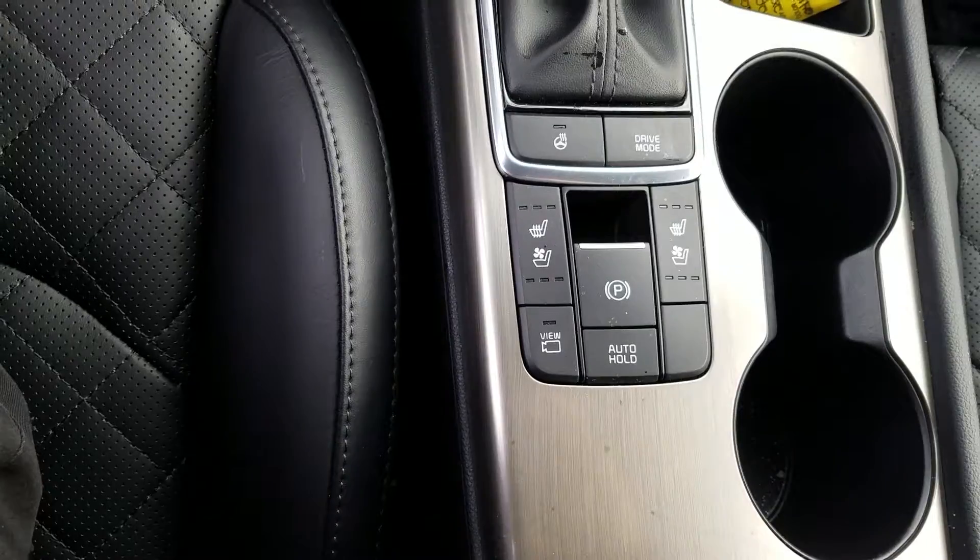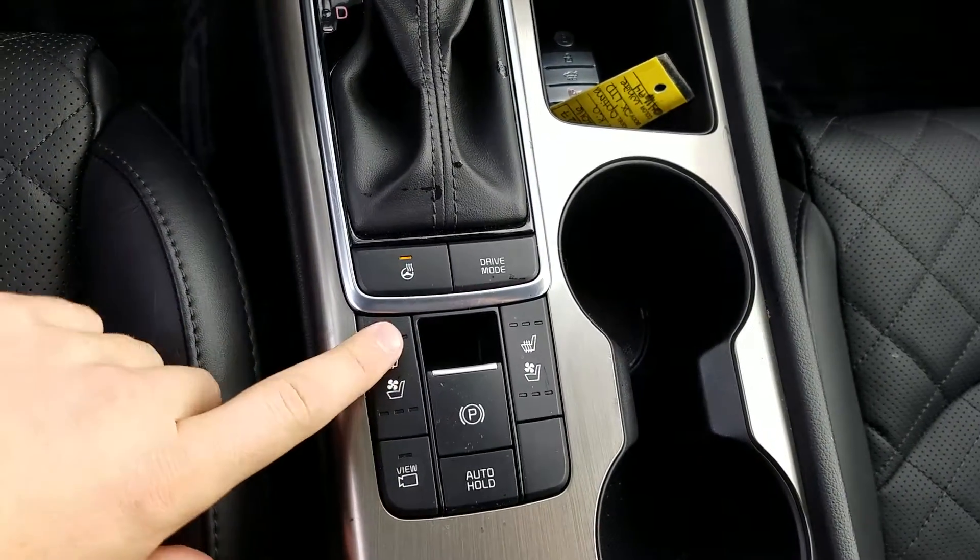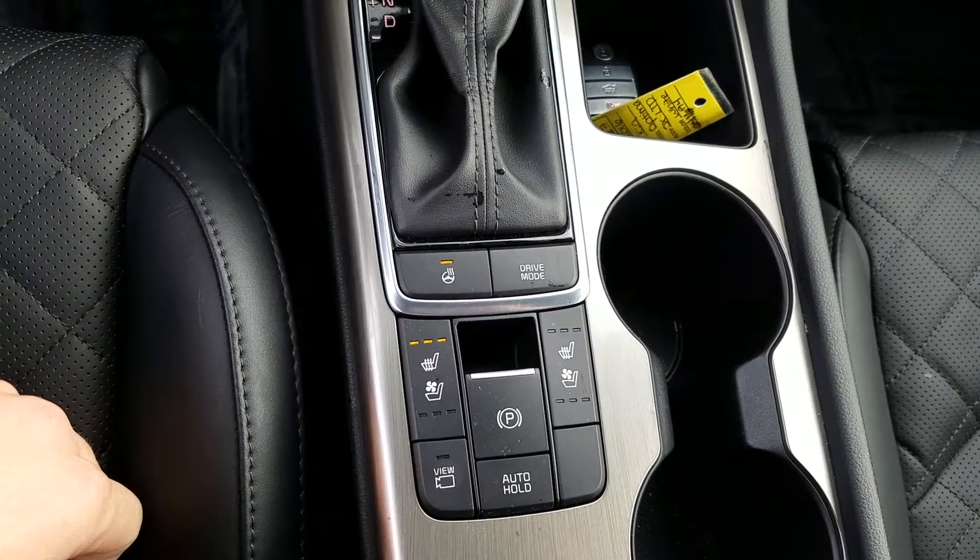Does have the heated steering wheel, which is perfect for the wintertime, as well as the heated seats and ventilated seats.